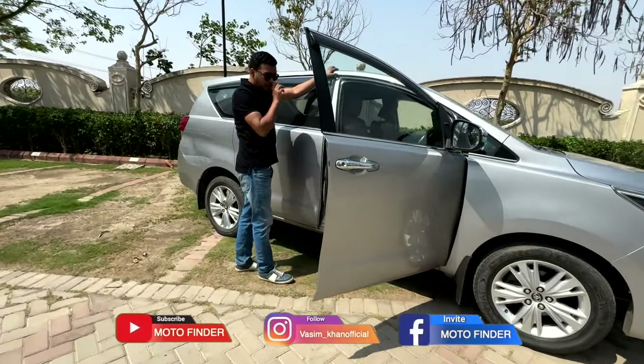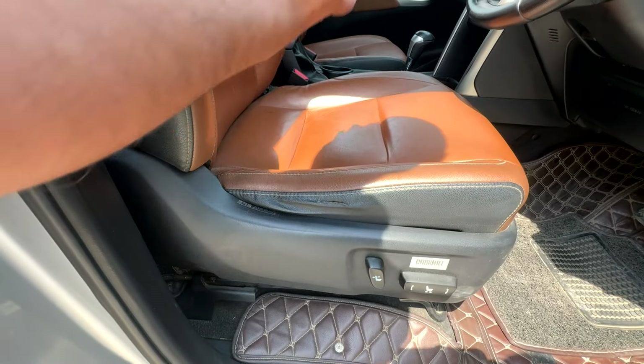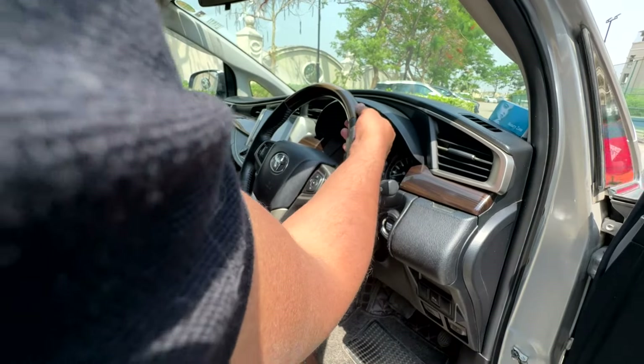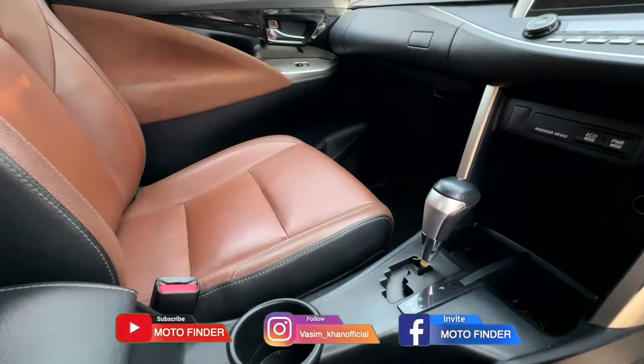So it's a chauffeur-driven car. There's a little wear on the seats — that's okay. The steering wheel is in good condition. When you are sitting in the car, you can see a little on the steering wheel and everything is fine. I will tell you all these things in the full video.